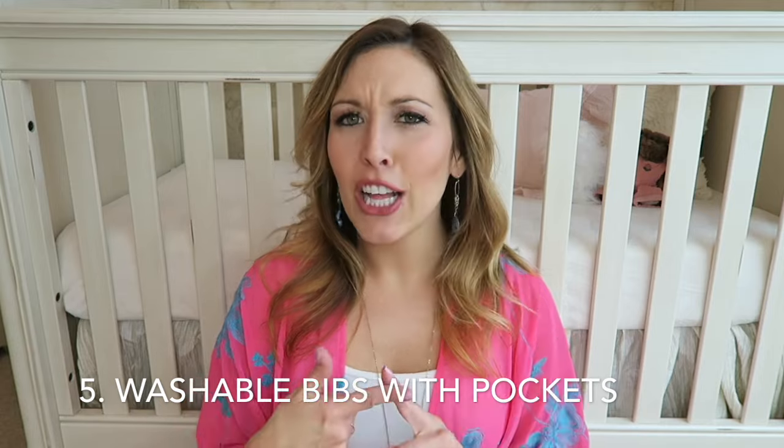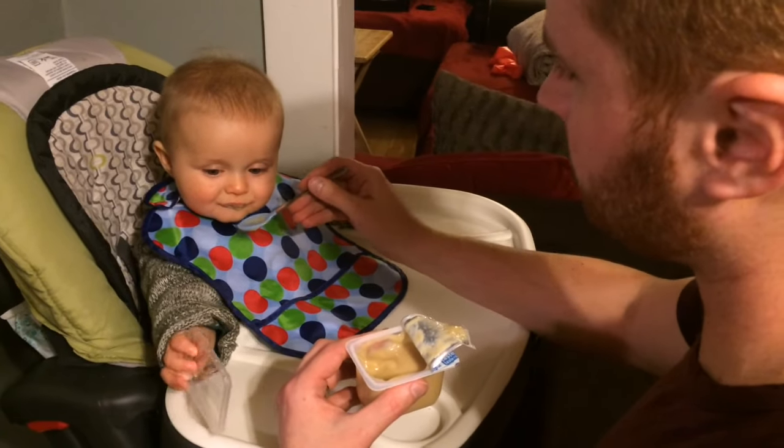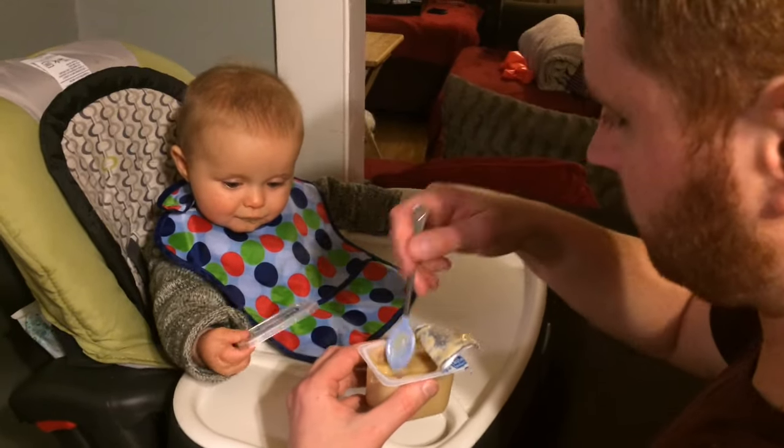My number five must-have for the three to six month stage, when you're starting to do solids and introducing all that fun stuff, is getting washable bibs that have pockets. The terry cloth bibs did not do it for me, nor did the regular plastic bibs without pockets. There is literally so much that when I look in those pockets gets caught — the little puffs, stars, or yogurt melts that get dropped in there, or when food actually spills the pocket catches it and saves your baby's lap.